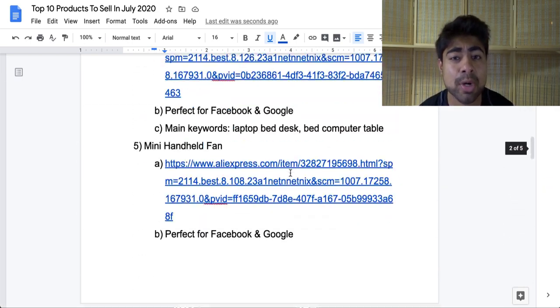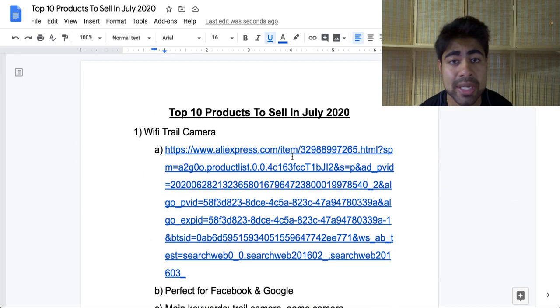This was my top 10 list of the products that you should be selling in July of 2020. If you found any type of value in this video, smash that like button and smash that subscribe button. I'll see you guys next time.